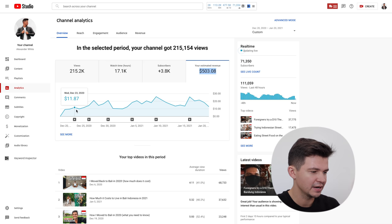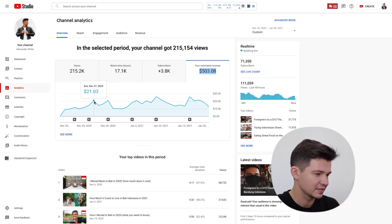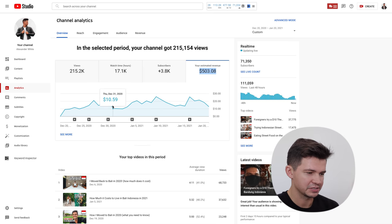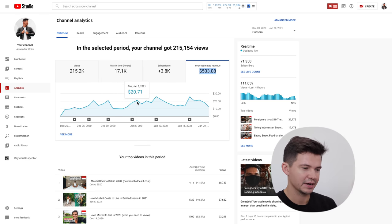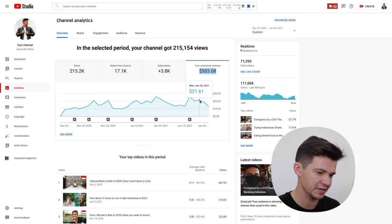From day one I was making about $9–$10 a day, with a few spikes up to $20, then back to $10, then back up to $20. My best day was on January 16th when I made $25 that day just from YouTube alone.